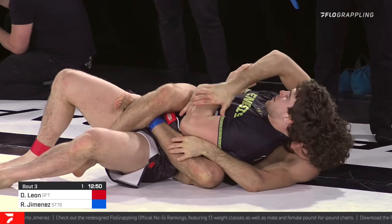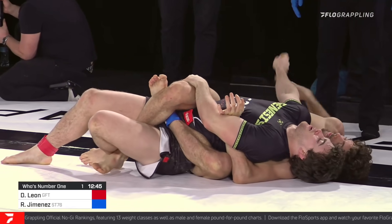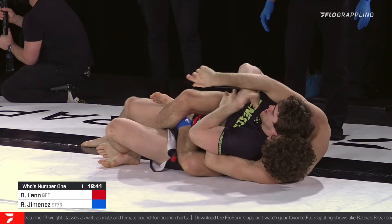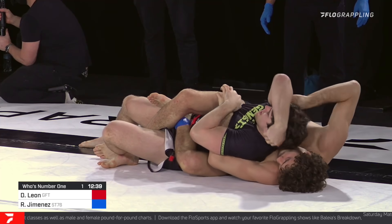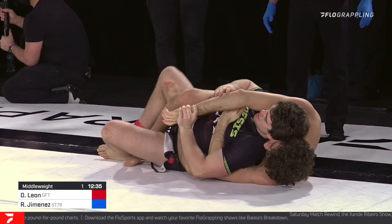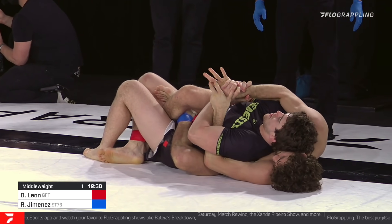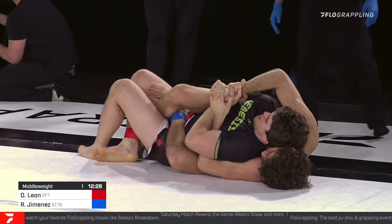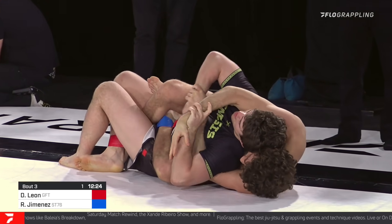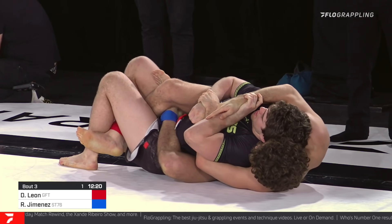Earlier this year we have seen Roberto Jimenez go up against big names such as Nicky Rodriguez, Cyborg, and Victor Hugo — huge competitors. That's definitely not something he's ever shied away from. Right here now, Dante Leon has to be very careful from this position, because Roberto — I'd have to check the stats — but I would imagine the majority of his submissions come from the back. He can take the back from everywhere.